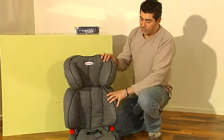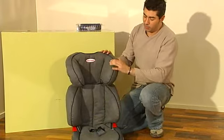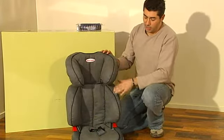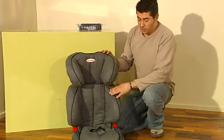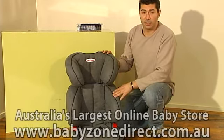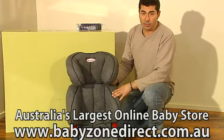This seat comes in two different colours. The most popular colour is the Graphite Suede, a very soft suede material. Another colour, which is black, is called Monaco. So this is the Safe and Sound Highliner. I'll be bringing you more Safe and Sound products shortly.